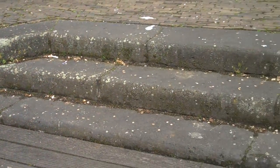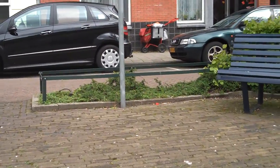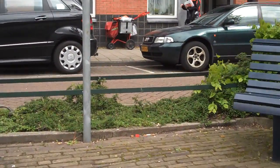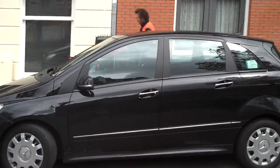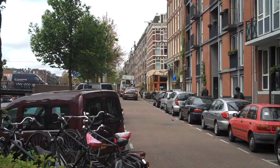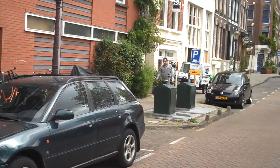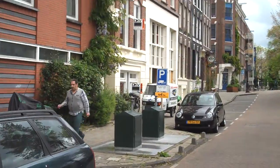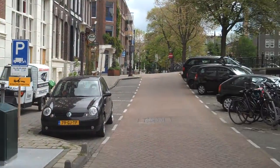Going up the walkway. I'm on the little pier right now. Go up the pier. That's Kinkerstraat down there to the left, and then our house is over here to the right.